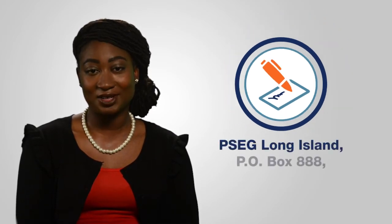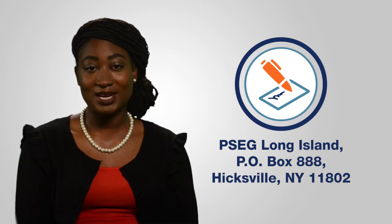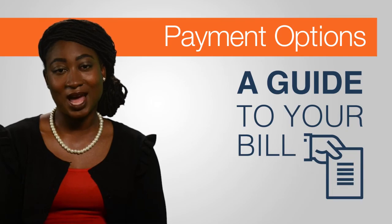And of course, you can still pay by mail. Send your check or money order to PSEG Long Island, P.O. Box 888, Hicksville, New York 11802. There you have it — all of our payment options and how they work for you.